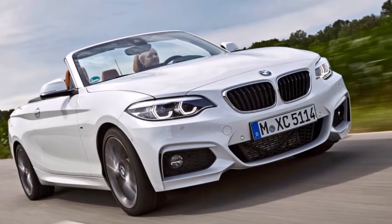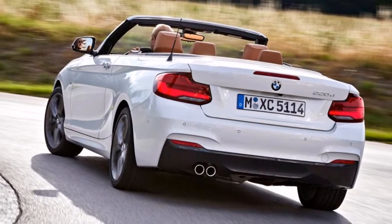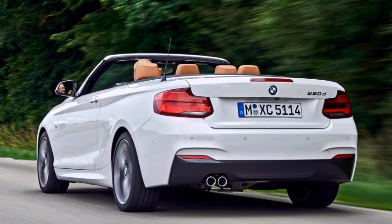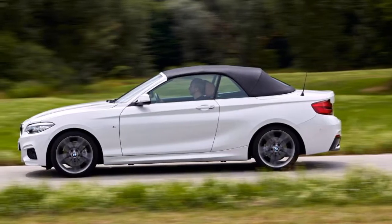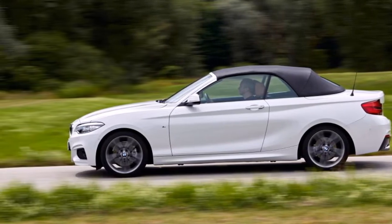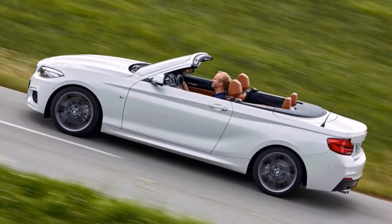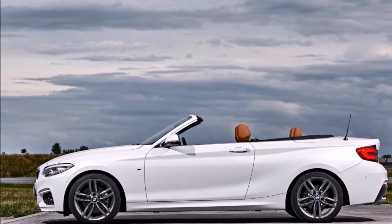Back in 2013, BMW attempted to distance its coupes and convertibles from the more practical hatchbacks and saloons by assigning them a set of even-numbered model designations. First came the 4 Series, which was joined a year later by the smaller 2 Series. That simplified structure has been called into question with the introduction of the 2 Series Active Tour MPV, but the core cars remain and now they've been updated with a selection of mid-life tweaks. BMW has seen huge success with the 2 Series Coupe and Convertible.